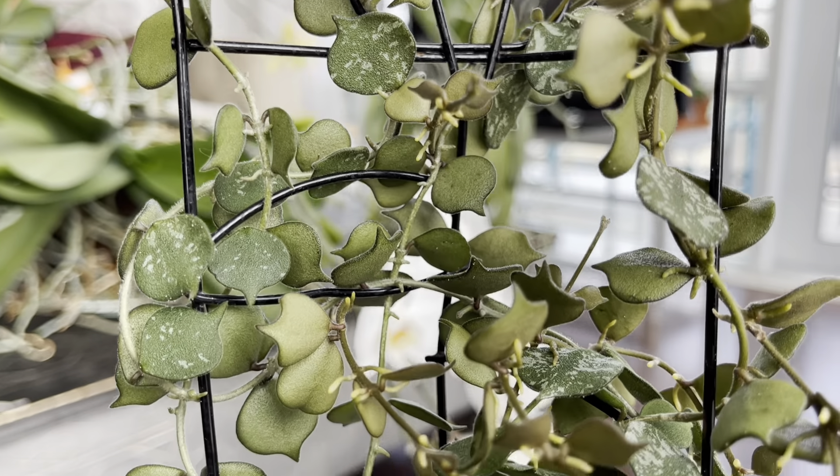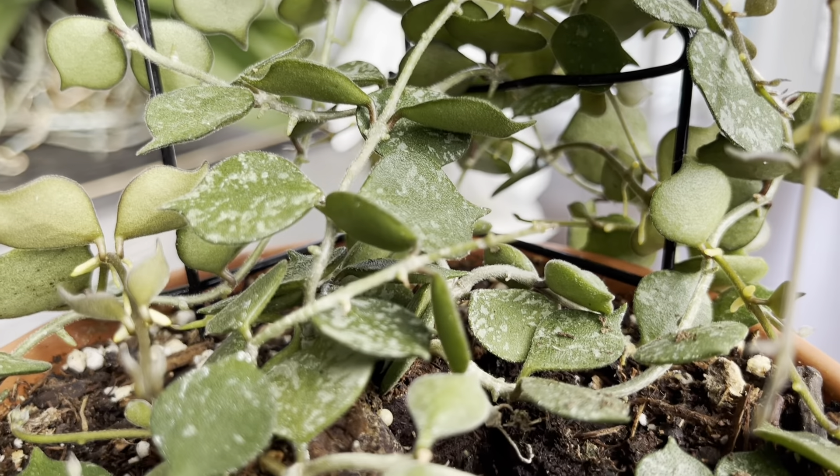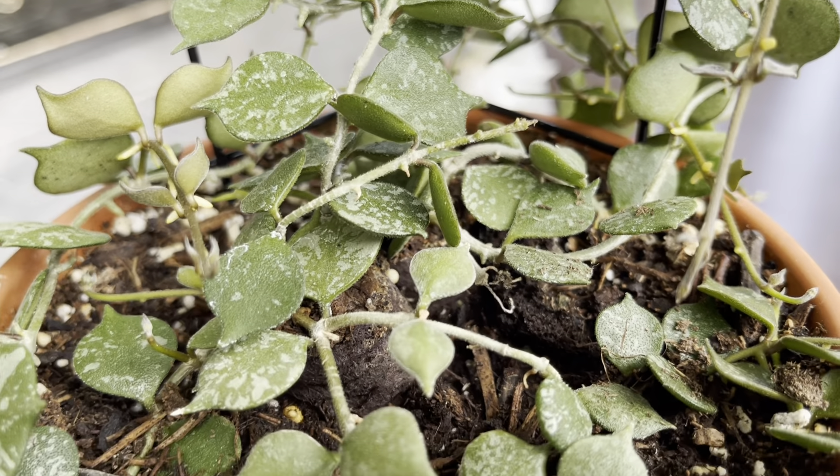Hi plant friends, today's featured plant is the Hoya curtisii. This beauty is branched out so nicely over this trellis.